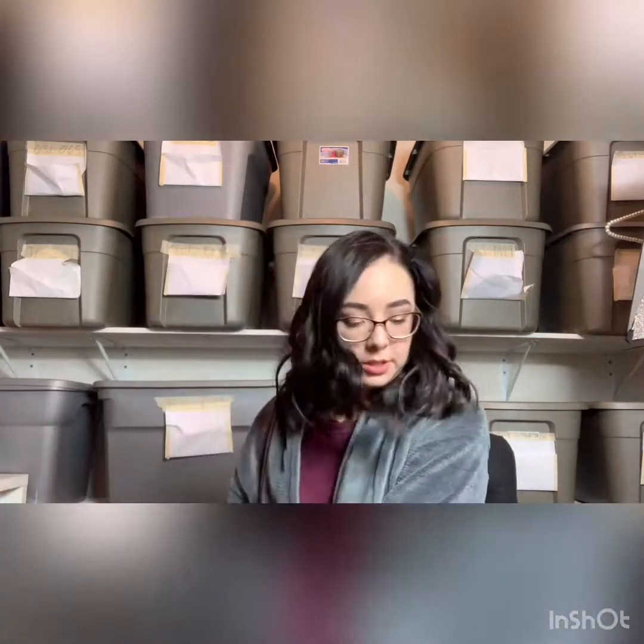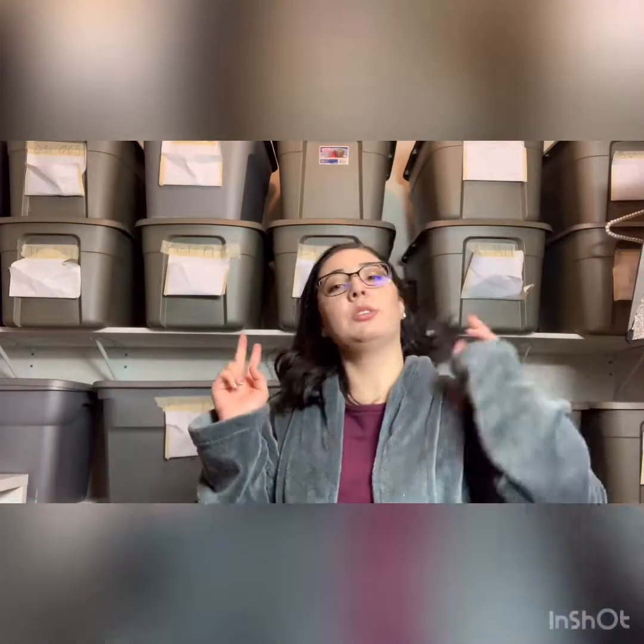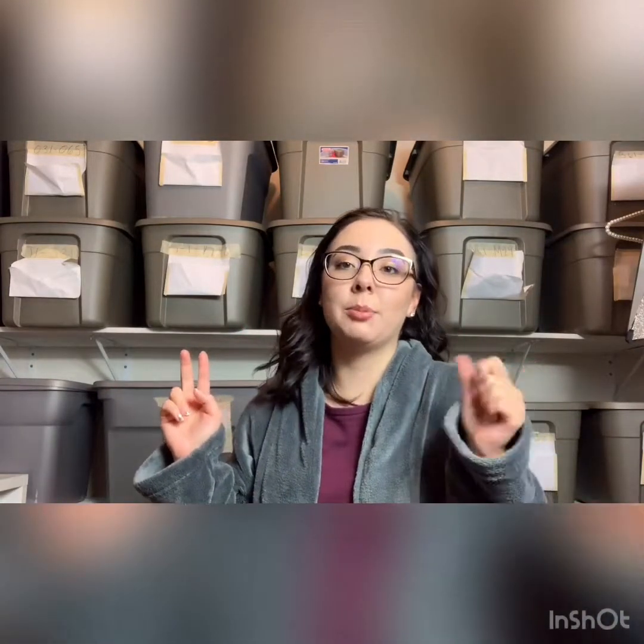That ends the haul for these two boxes. I do have two more boxes that I'm going to do in a separate video, because I got some Whataburger and I'm about to eat that. Follow me along and see what other bread and butter items I have.